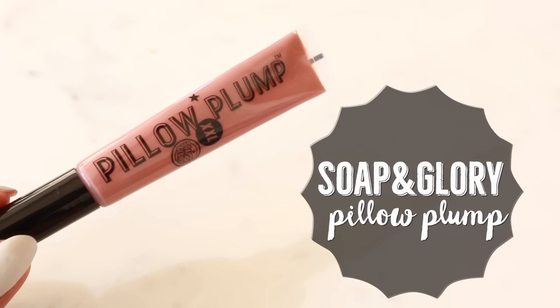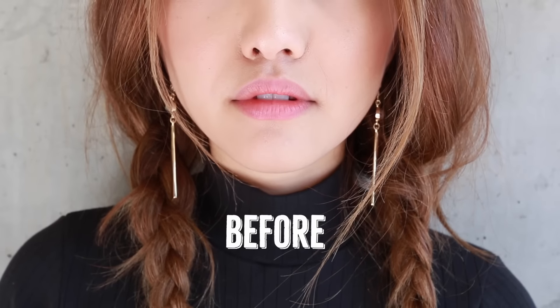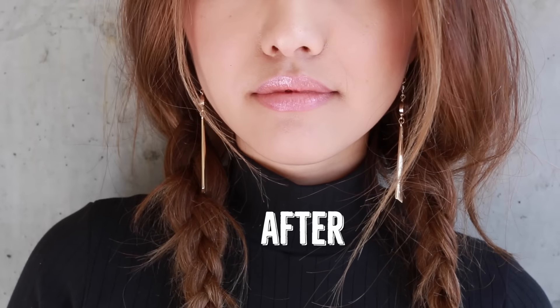My first favorite is going to be a lip product. It is Soap & Glory's Pillow Plump XXL. Technically this is a lip enhancing product, but that's not the reason why I love it. If I'm going to be totally honest, I don't really see a difference in my lip size. I'll show you a before and after, and maybe my lips are bigger by like a millimeter, but it is not very noticeable, so don't expect Kylie Jenner lips — it's not going to happen. I love this because of the shade. I feel like it really goes with my skin tone, and I like the way the gloss looks.